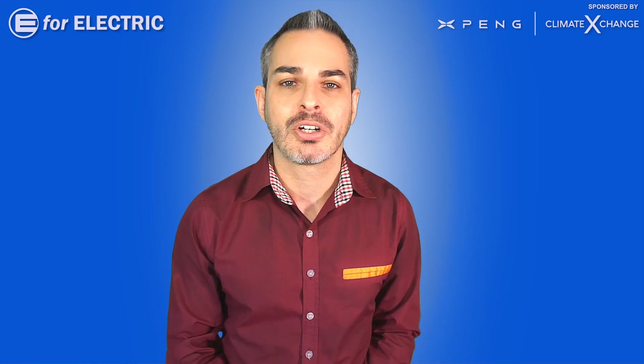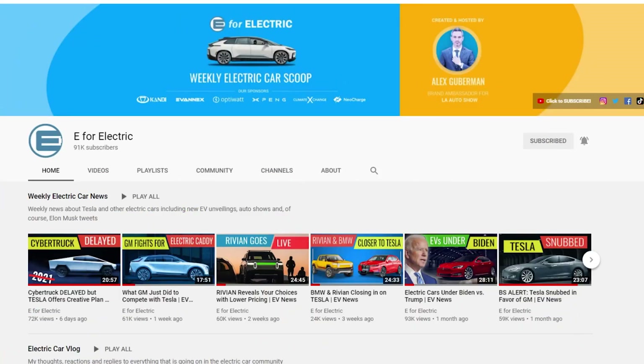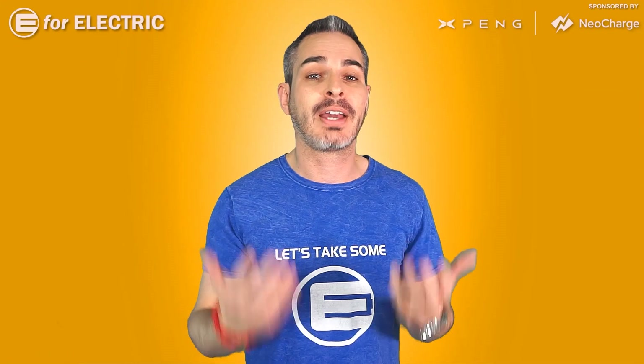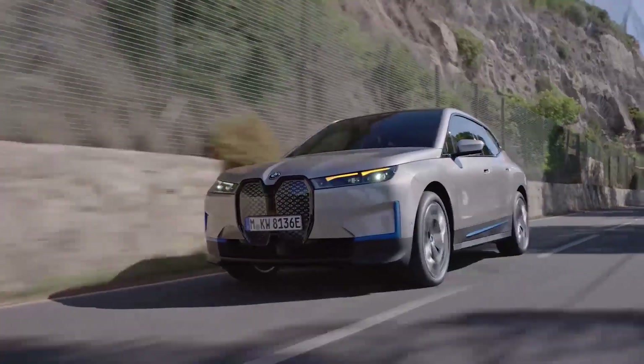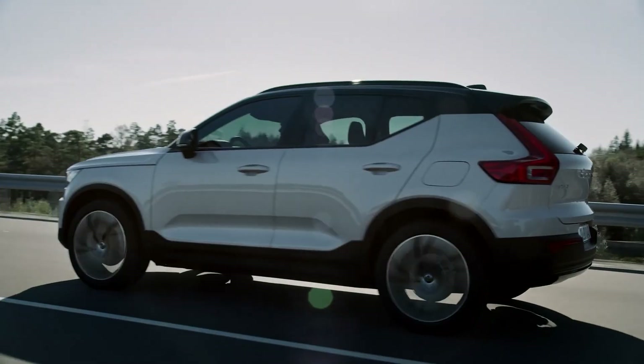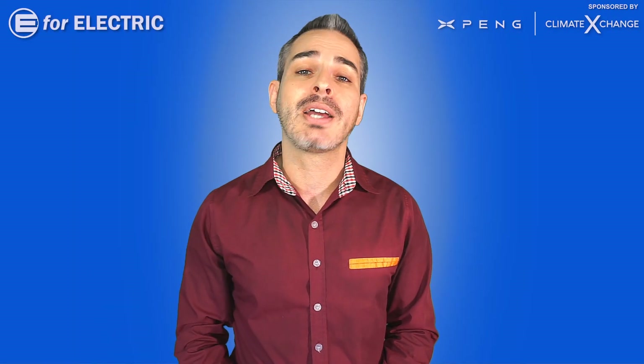You're probably wondering about all these amazing electric cars coming to market. I've put together a video with all of them, and if you want to check them out, that's the video you can watch next — I put the link in the description. If you're watching on YouTube, you can see it up in the corner. Looking forward to all your comments. See you guys next time, and remember to stay charged.